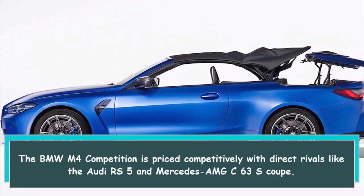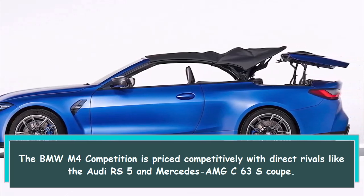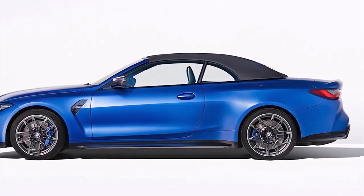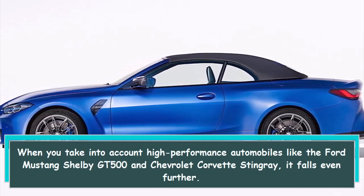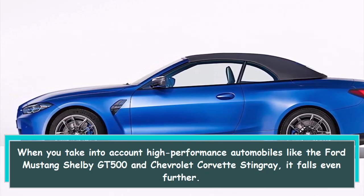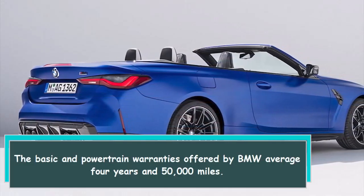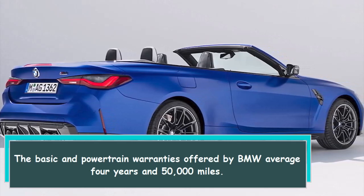The BMW M4 Competition is priced competitively with direct rivals like the Audi RS5 and Mercedes AMG C63 S Coupe. When you take into account high-performance automobiles like the Ford Mustang Shelby GT500 and Chevrolet Corvette Stingray, it falls even further. The basic and powertrain warranties offered by BMW average 4 years and 50,000 miles.